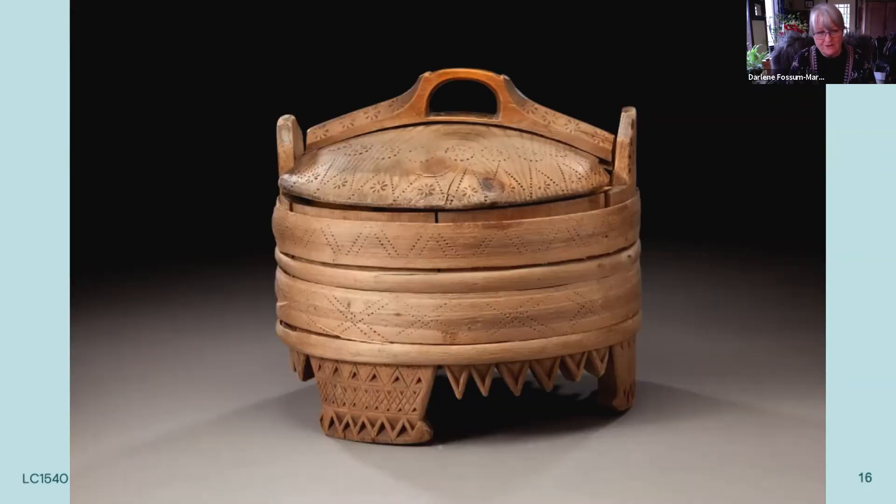These butter bowls were actually brought down to the valley throughout the summer and used to bring butter to market to be sold.